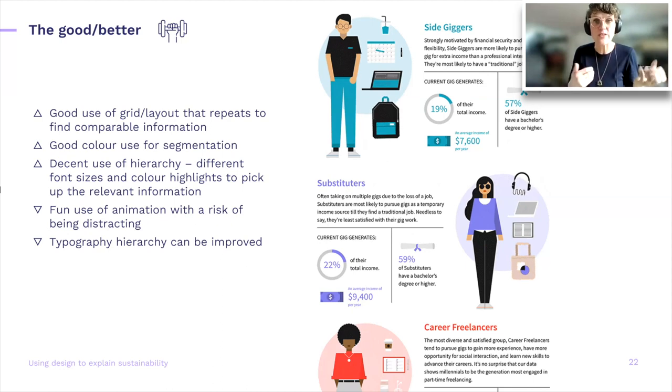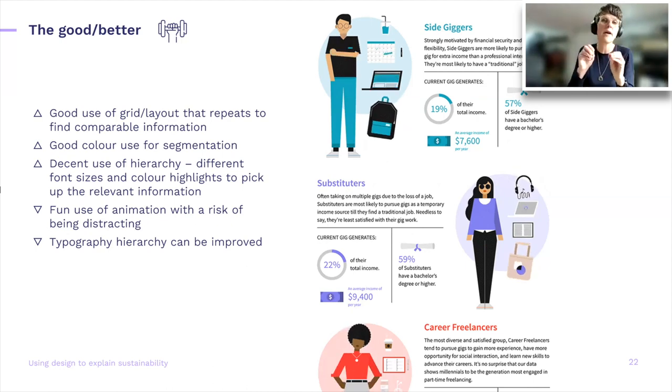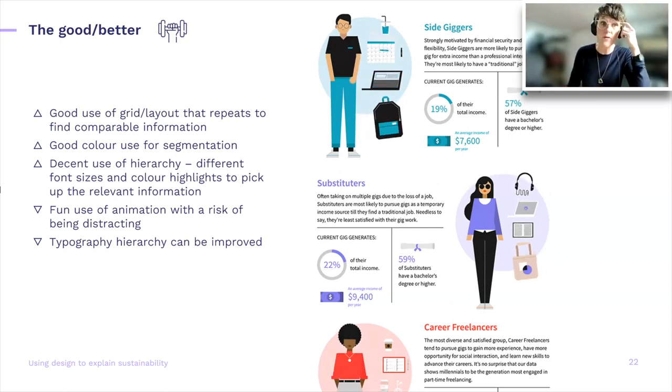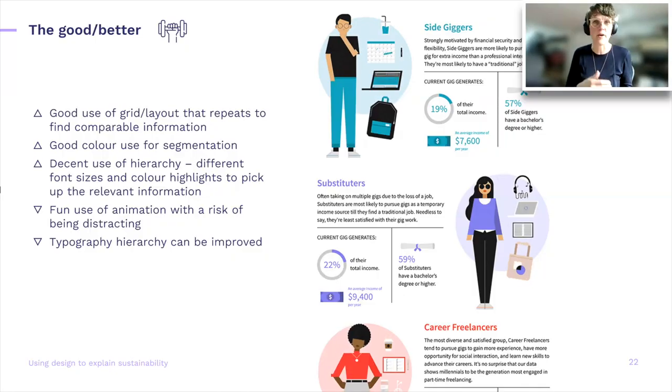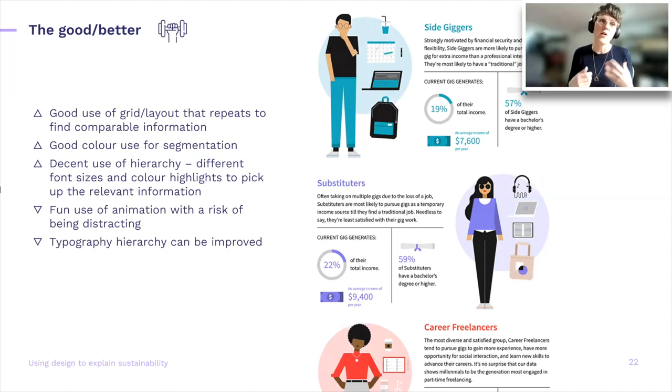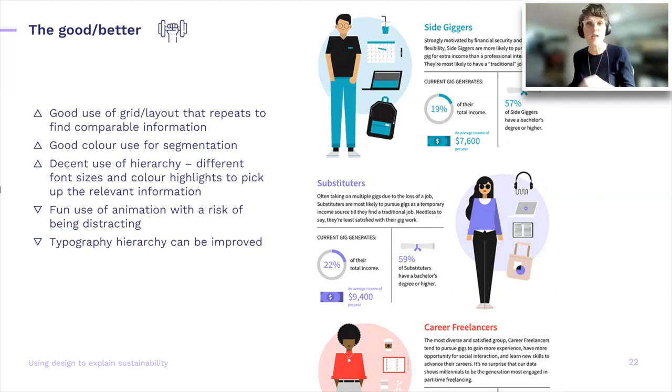This is another example where repetition of grids helps you start recognizing groups — the side kickers, the substitutes, and the career freelancers. You start comparing information because it lands in similar places, and color use helps with further segmentation. There's hierarchy in headers. The animation is fun, but it can sometimes be distracting — your eye immediately gets drawn to the moving parts away from the information being presented. The typography could also have been a little better to improve that hierarchy.